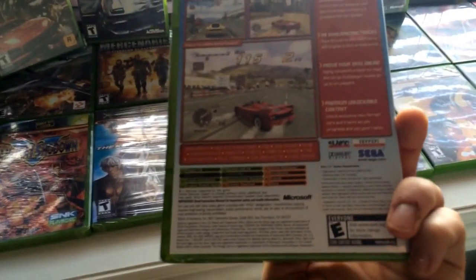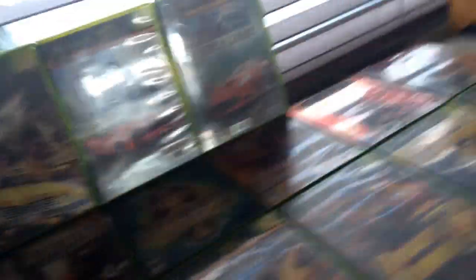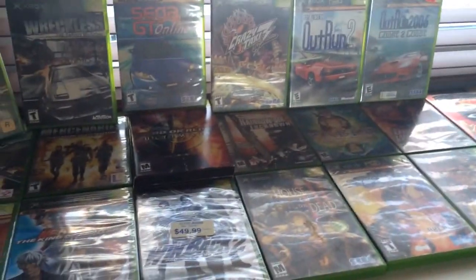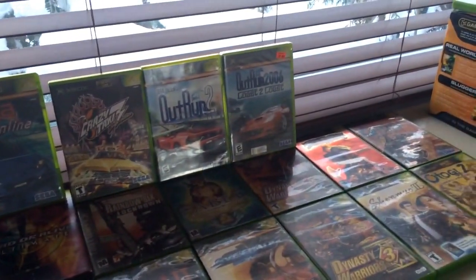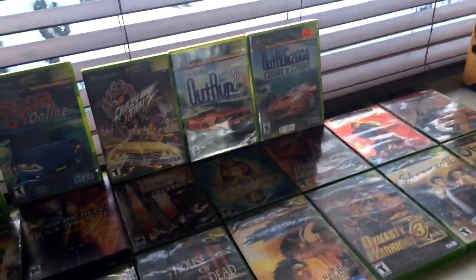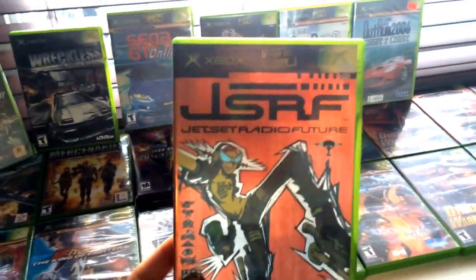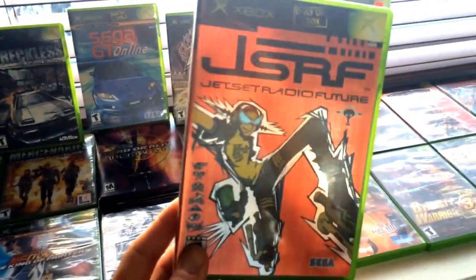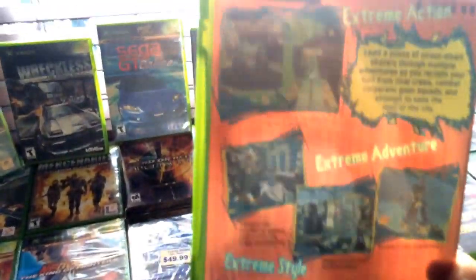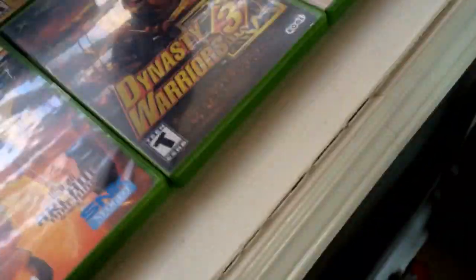Next we have OutRun 2006: Coast to Coast — this is another rare, exclusive game for the system, and it's sealed. I hate getting sealed games because I feel like a small part of me dies when I open them — but you're also torn because it's a rare game. Next up we have Jet Set Radio Future — a wicked game. If you guys haven't played this on Dreamcast, this is an updated version. They made the tagging a lot easier, it's got a cool holographic cover, and it's super stylistic — graffiti meets rollerblading. Strange but really cool. Highly recommended.